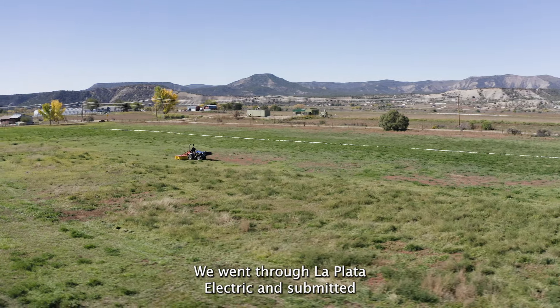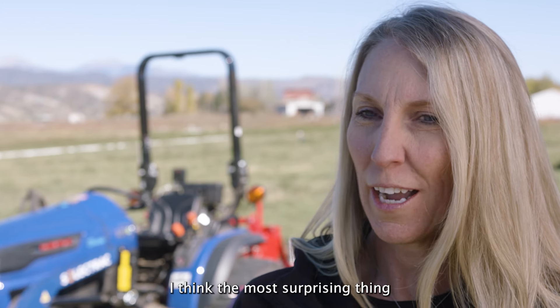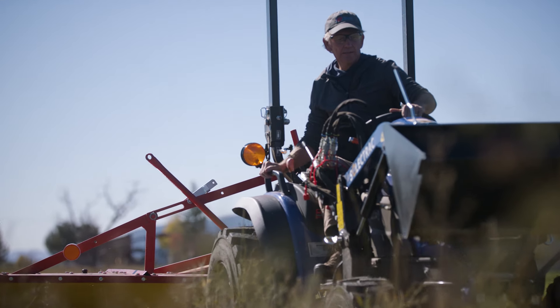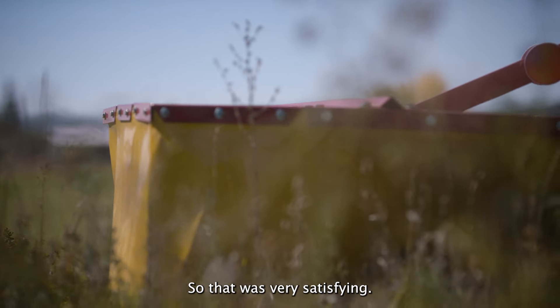We went through La Plata Electric and submitted a rebate, and received a rebate back for this tractor. I think the most surprising thing about this tractor is the multitude of uses. The tractor does a great job powering the drum mower to cut the field, and that was very satisfying.